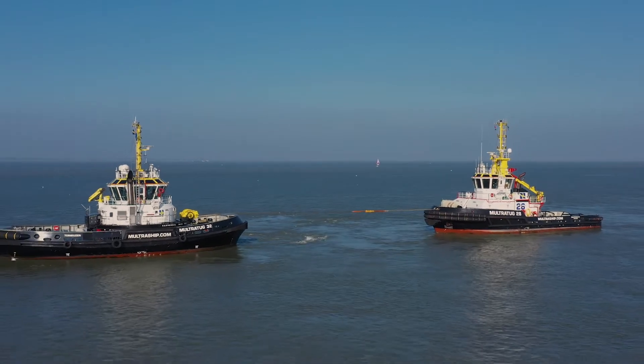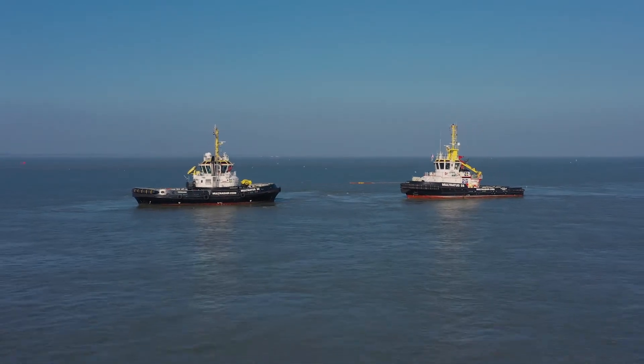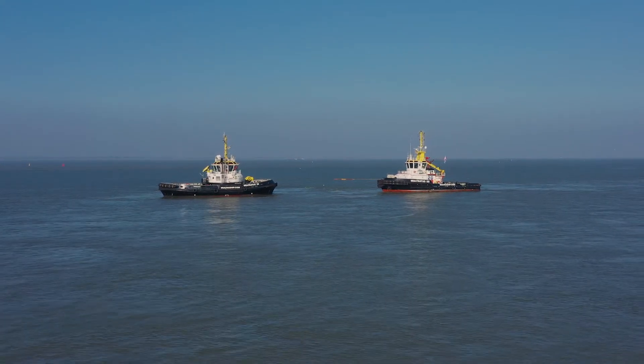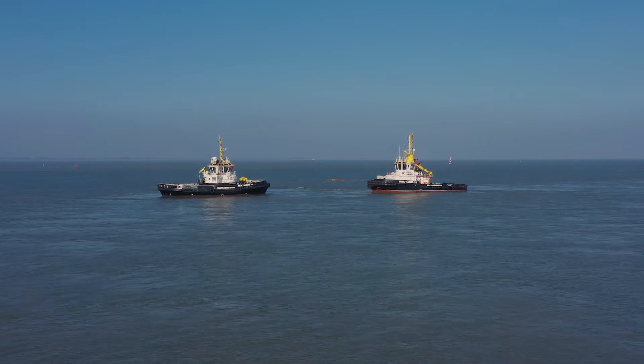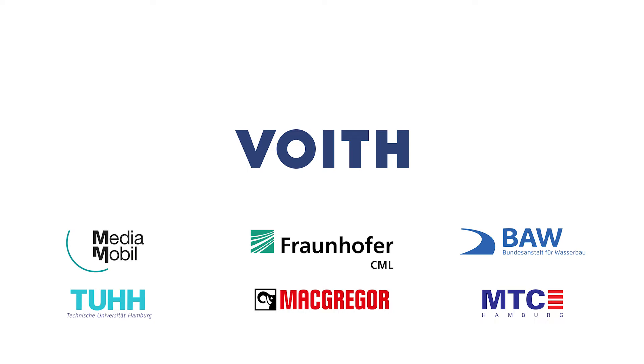The RC VSP concept is the answer to the challenges of the future for a highly efficient, safe and more sustainable operation.